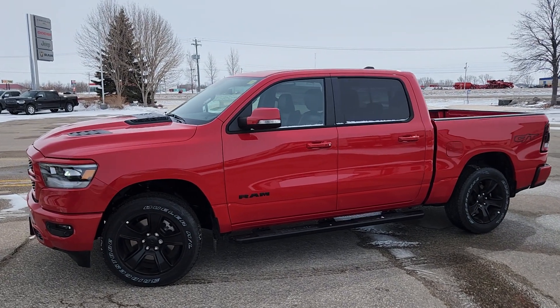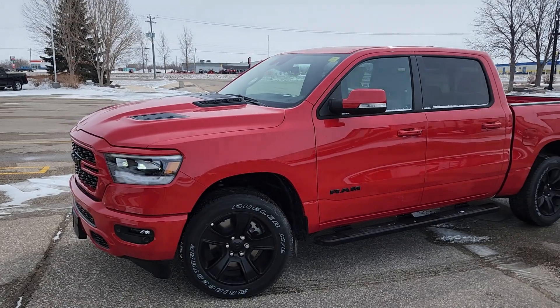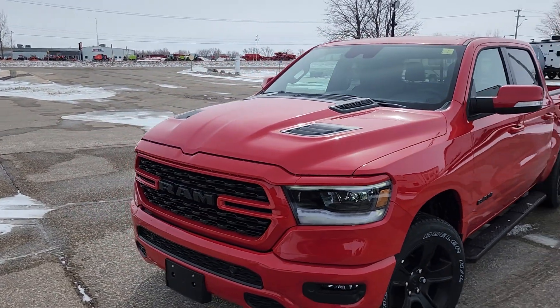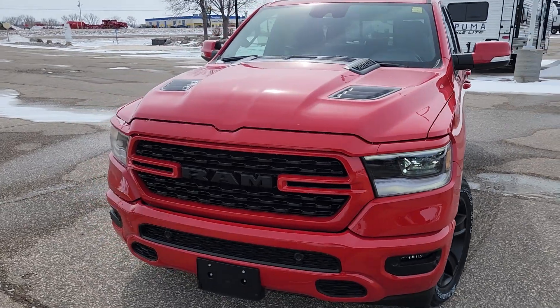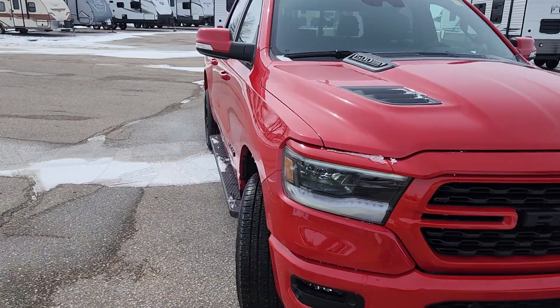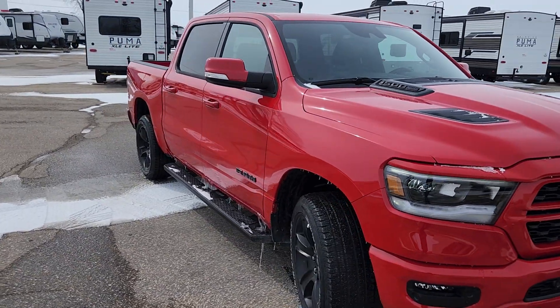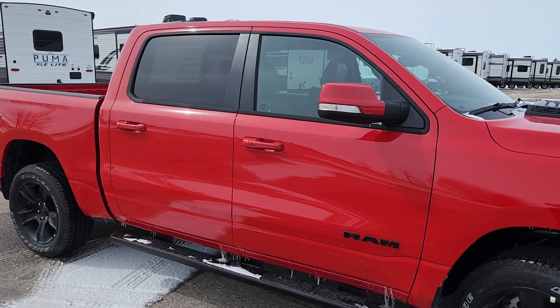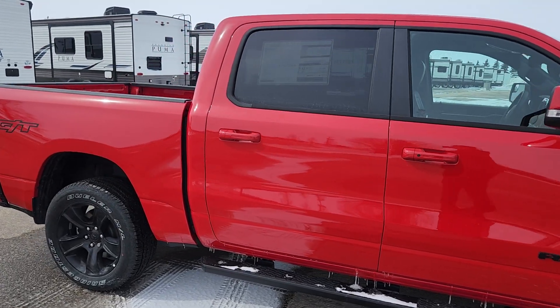Hi guys, this is Christy with Dunram Trucks in Portage La Prairie. I just wanted to give you a look at this gorgeous Ram 1500. This one is a Sport GT — very, very popular right now. They've been flying off our lots, but just listen to it.